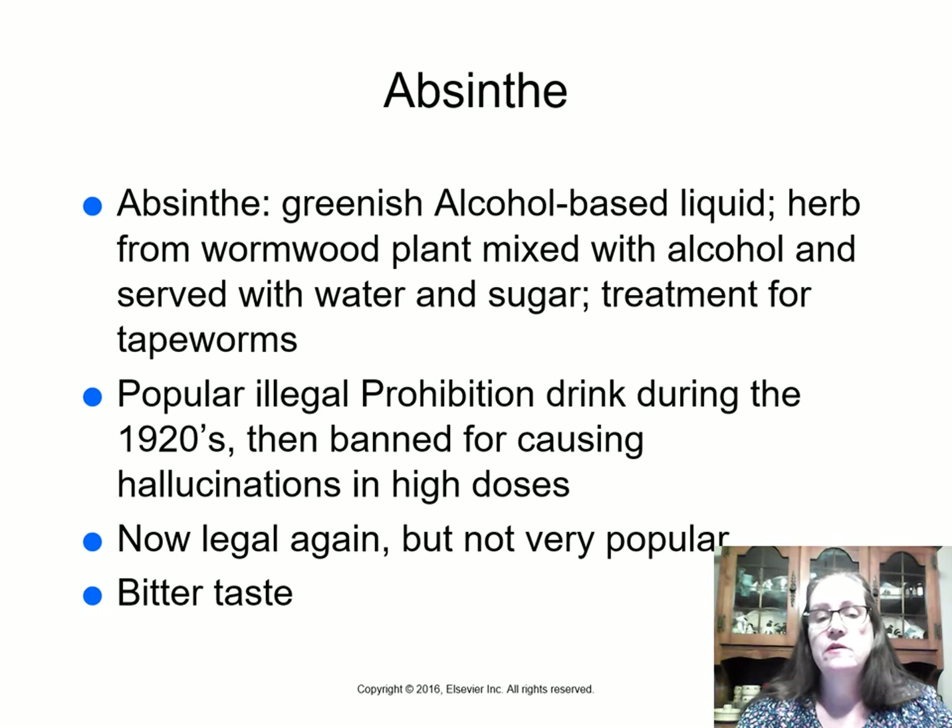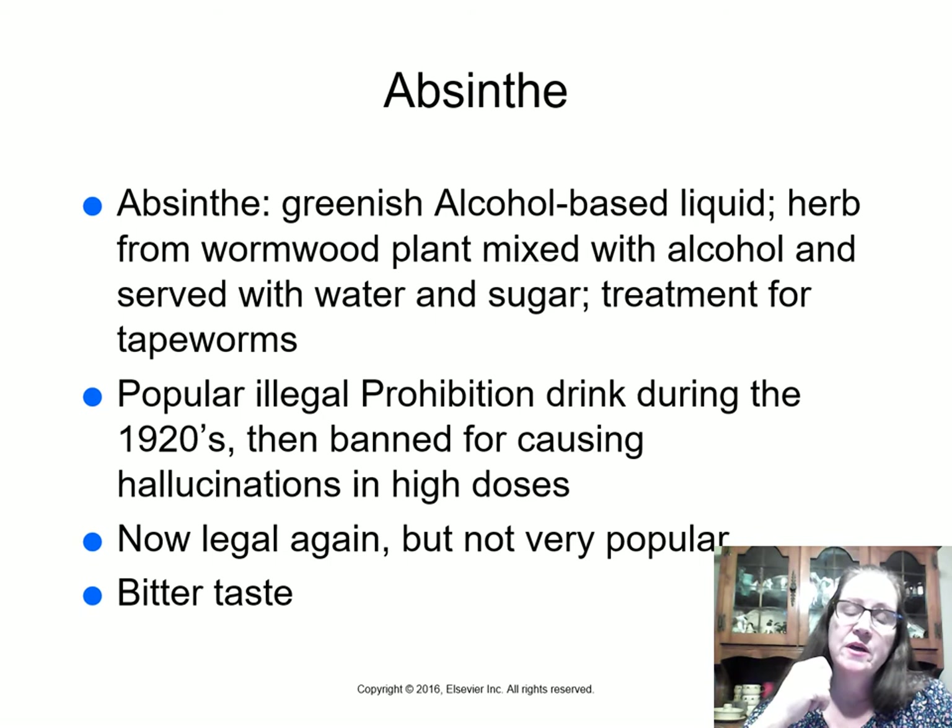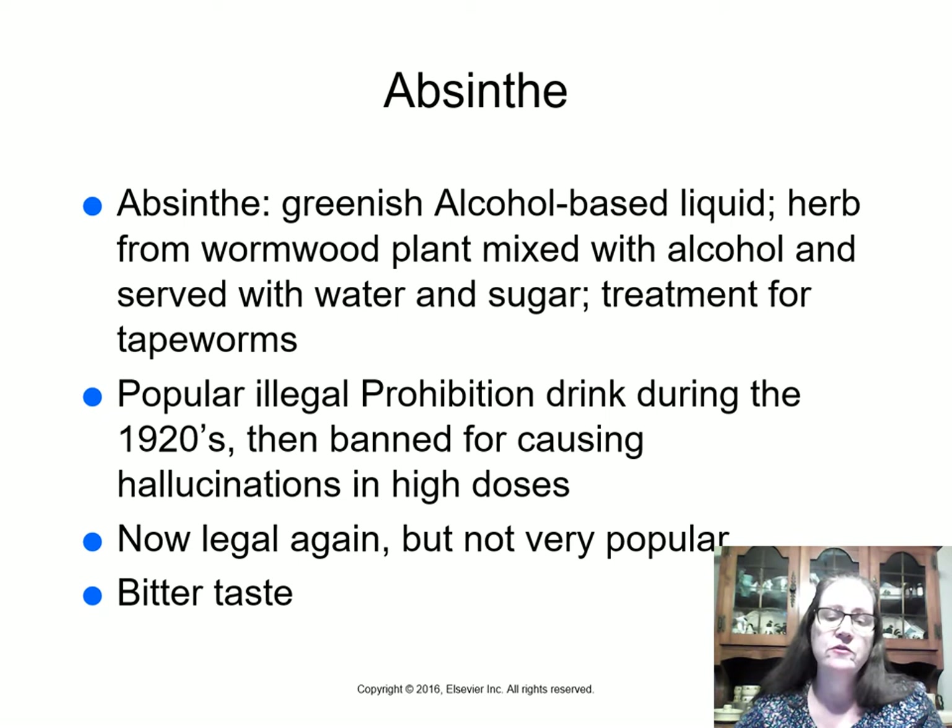Absinthe comes from the wormwood plant mixed with alcohol; it tastes a bit like licorice and is green. It was used as a treatment for tapeworms but was also a very popular drink — especially during Prohibition. In really high doses, wormwood can cause hallucinations, so absinthe was banned for about 80 years. Around 2012, it was allowed to be produced and sold again in the U.S., since hallucinations require very high doses and not everyone gets them.